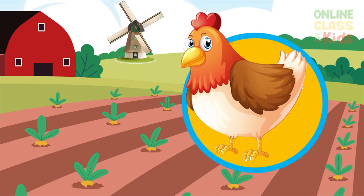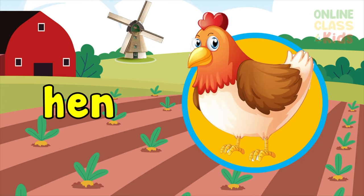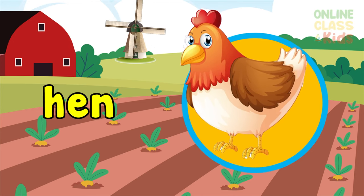Here's a female chicken that lays eggs — hen. Say hen.